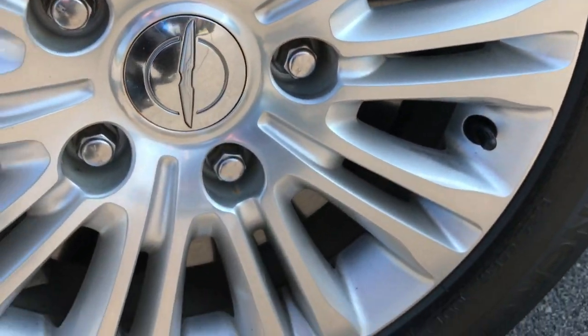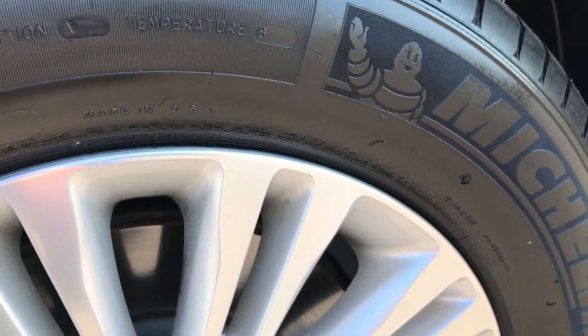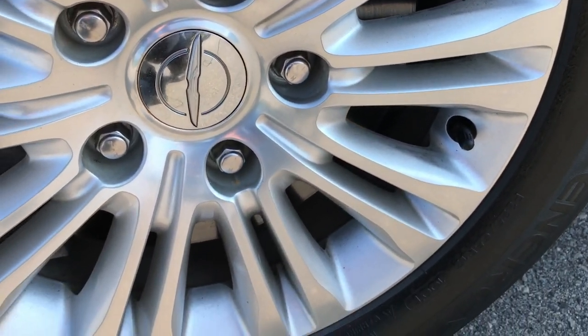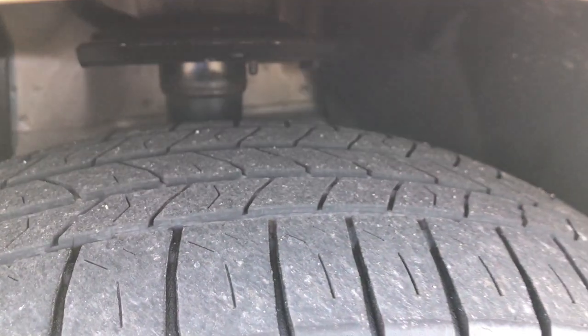Michelin 225-65R17 tires — these are the Michelin Energy tires. Factory painted alloy rims that are in excellent condition, no scuffs or scrapes. Tires look like they have roughly about half the tread left.